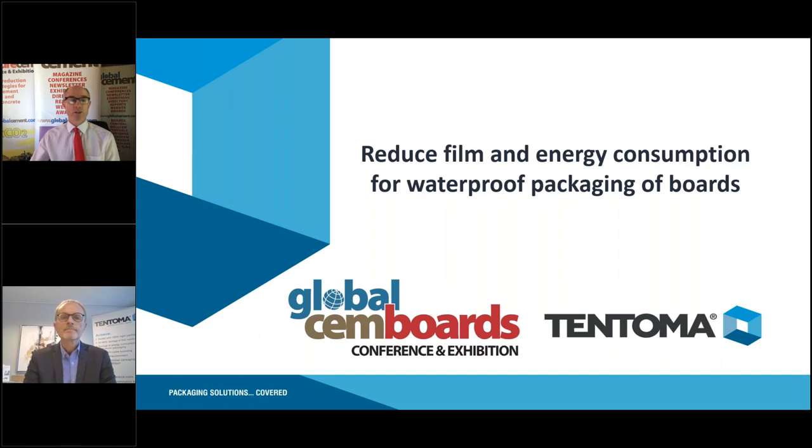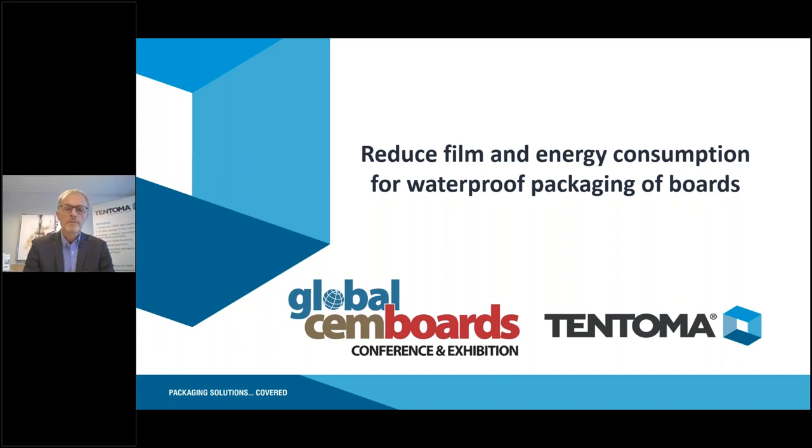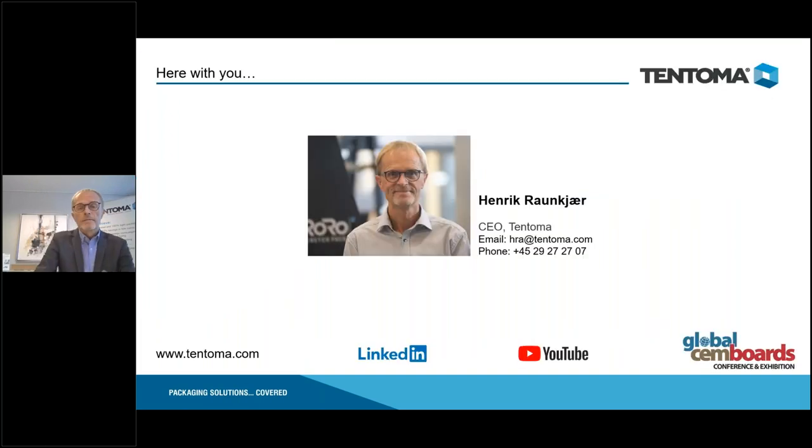Thank you very much Robert, and good morning to everyone. Thank you for this opportunity to address you and explain how packaging of boards and panels can help reduce CO2 emissions and operational costs.